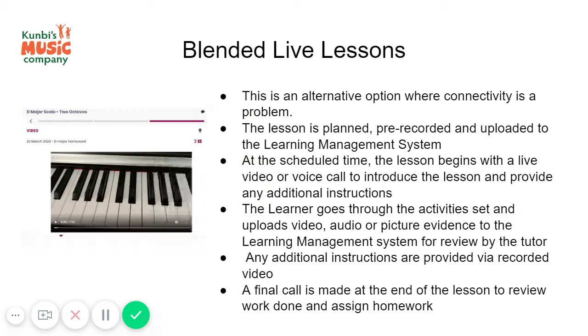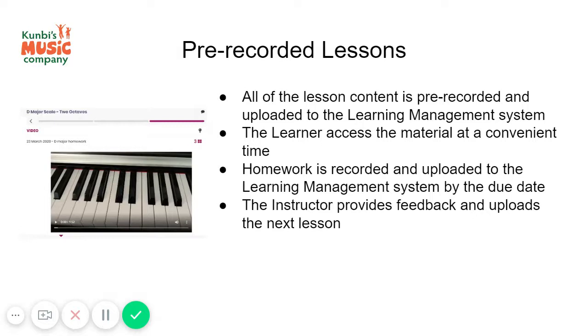Perhaps the pupil is able to give a live demonstration of what they've done in the lesson, or if the live internet streaming isn't working well, the student can upload a video to show what they've done. The teacher and student can review this together on the platform, and then any additional help and support is provided before the homework is set for the next lesson.